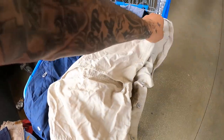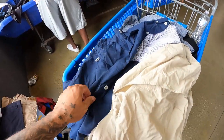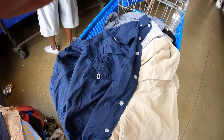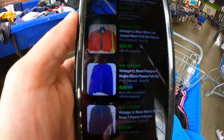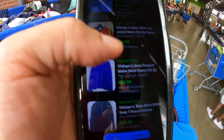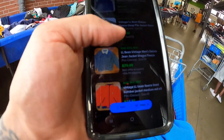The last items I can show you guys are these Columbia PFG shirts — I showed you guys these in the last bins video. They go for about 20 to 25 dollars apiece, so I'm definitely getting both of those. Also got a vintage L.L. Bean fleece jacket — comps at 18, 24, 25, 30, 26, and 39 dollars. I'll list it for 30 bucks.